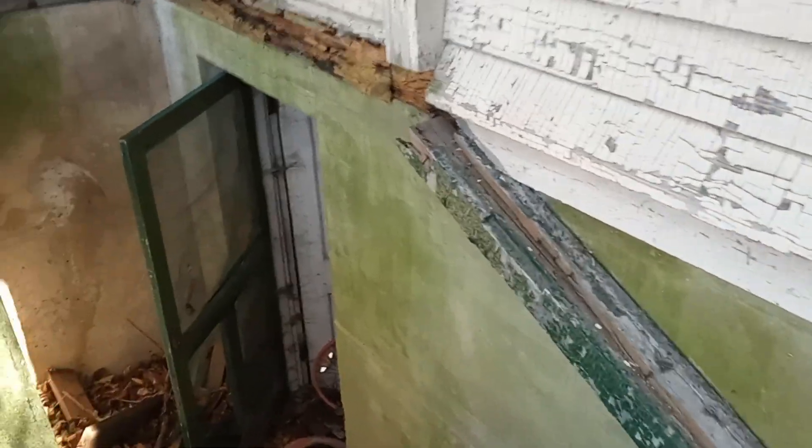All right guys, we're gonna do a little walk through this house that I found abandoned, coming down into the basement.